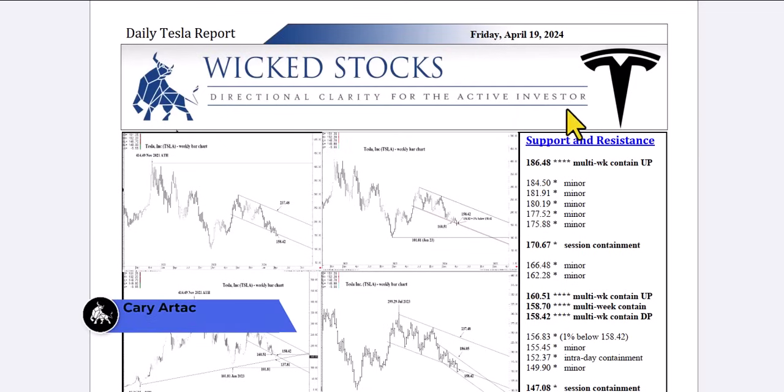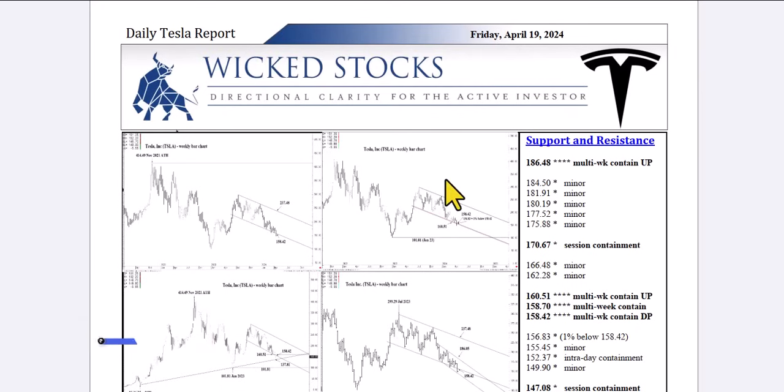Hi, this is Kerry Artec with Wicked Stocks, bringing you the daily Tesla report for Friday, April 19th, 2024. Let's take a look at the charts.